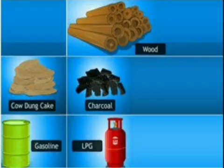So, there are various types of fuels we use in our day-to-day life. The fuels which we use at our home are called domestic fuels. Thank you.